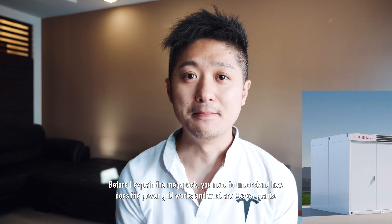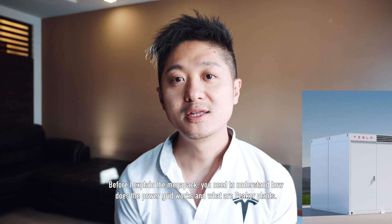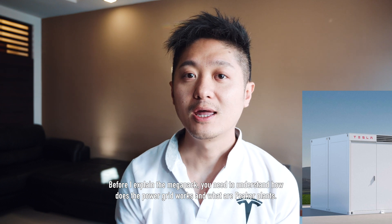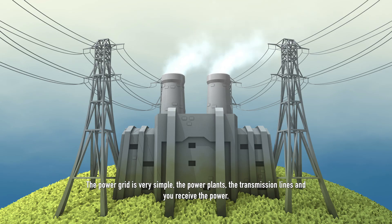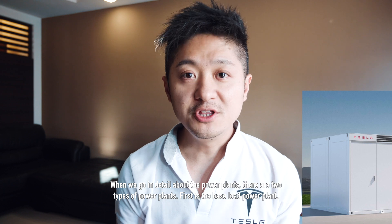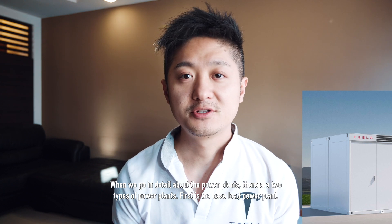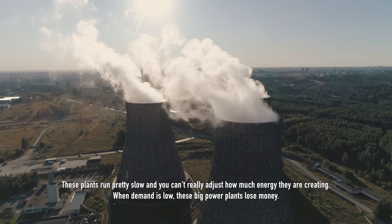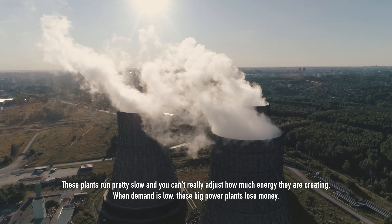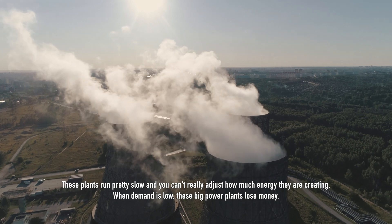Before I start to explain what a MegaPack is, you need to understand how the power grid works and what peaker plants are. The power grid is very simple — it's just the power plant, transmission lines, and you receive the power. When we go into detail about the power plants, there are two types. First is the base load power plant. These plants run pretty slow and you cannot adjust how much energy they are creating.